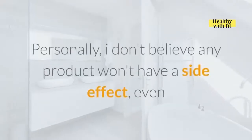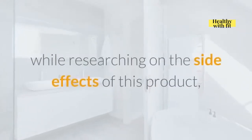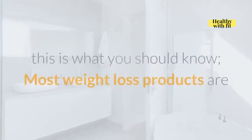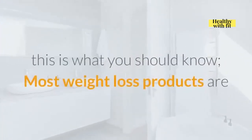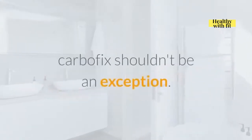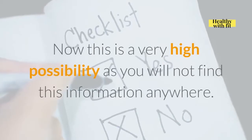Side Effects. Personally, I don't believe any product won't have a side effect, even if it's made of natural ingredients. I spent a while researching the side effects of this product, which most people never talk about. Most weight loss products are capable of making consumers have frequent visits to the bathroom, and CarboFix shouldn't be an exception. This is a very high possibility that you will not find mentioned anywhere.